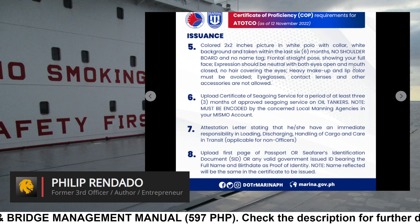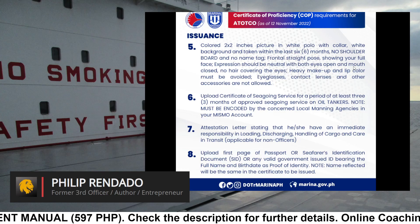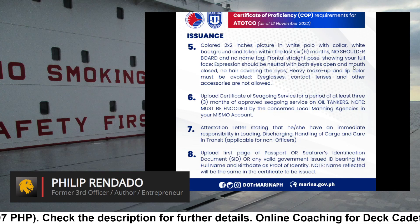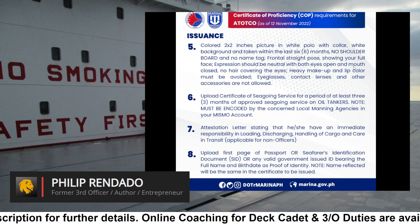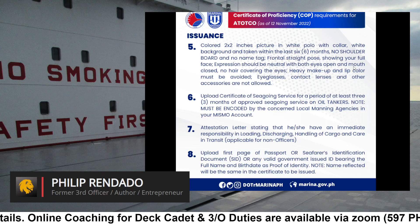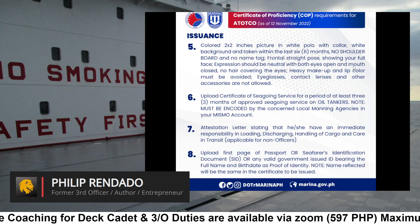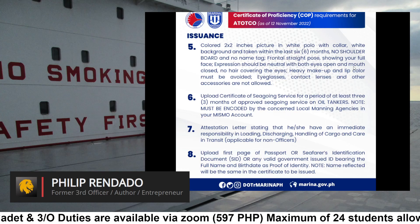Requirement 5: Colored 2x2 inches picture in white polo with white background, taken within the last 6 months. No shoulder board and no name tag. Requirement 6: Frontal straight pose showing your full face; expression should be neutral with both eyes open and mouth closed. No hair covering the eyes. Requirement 7: Heavy makeup and lip color must be avoided. Eyeglasses, contact lenses, and other accessories are not allowed.